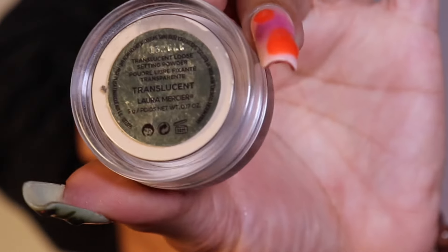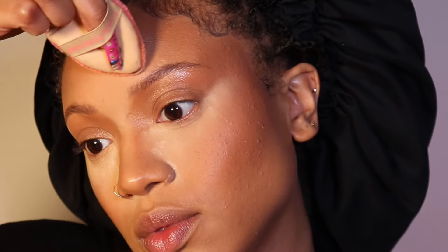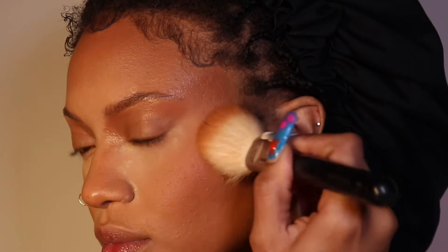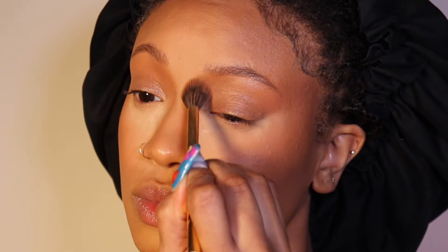Now I'm going in with the Laura Mercier Translucent Powder. I typically use the Dermablend Illuminating Banana Powder — that's actually my favorite powder but I cannot find it — so the Laura Mercier does okay. Then I'm going in with this Dark Mineralized Skin Finish by MAC to bronze and set my bronzer. I think the key to a flawless face is very fine powders, and this is one of those. I do the same for my nose and eye area.